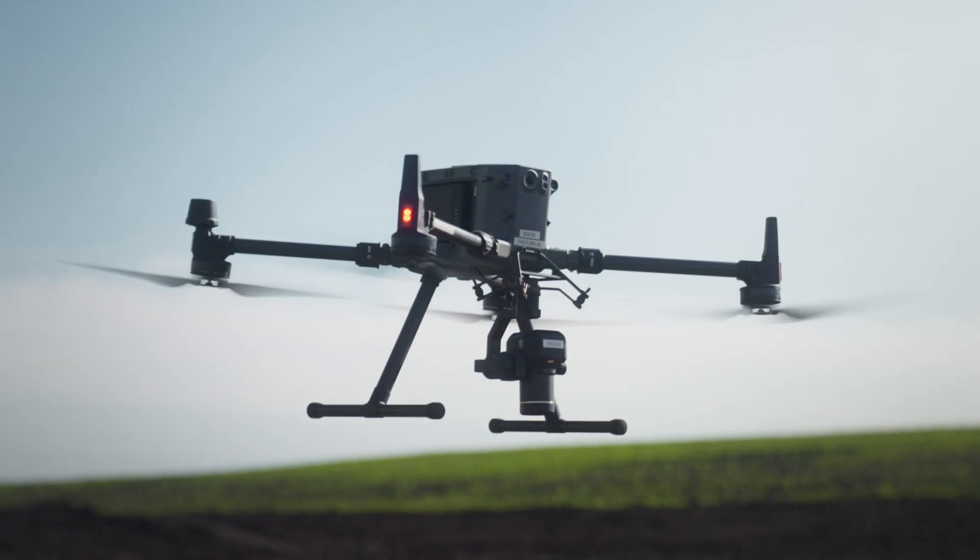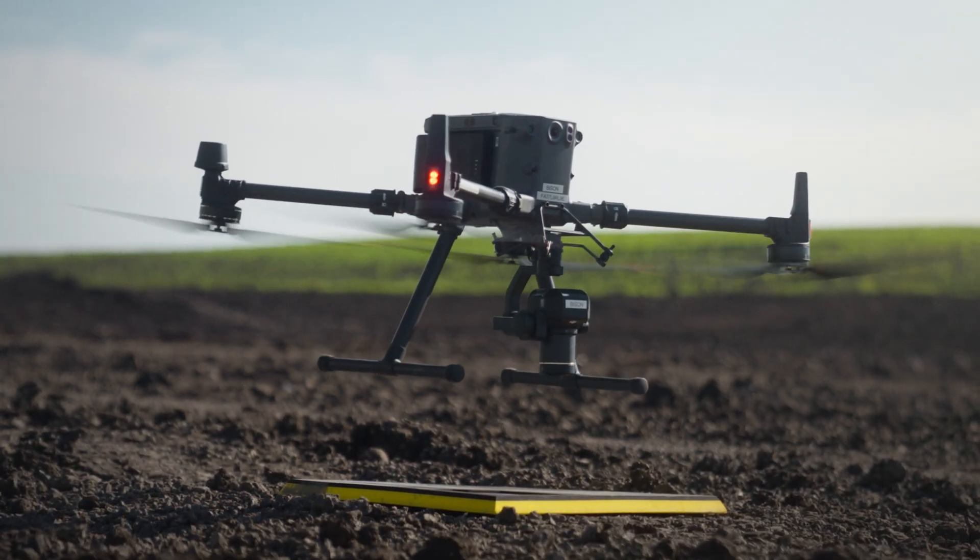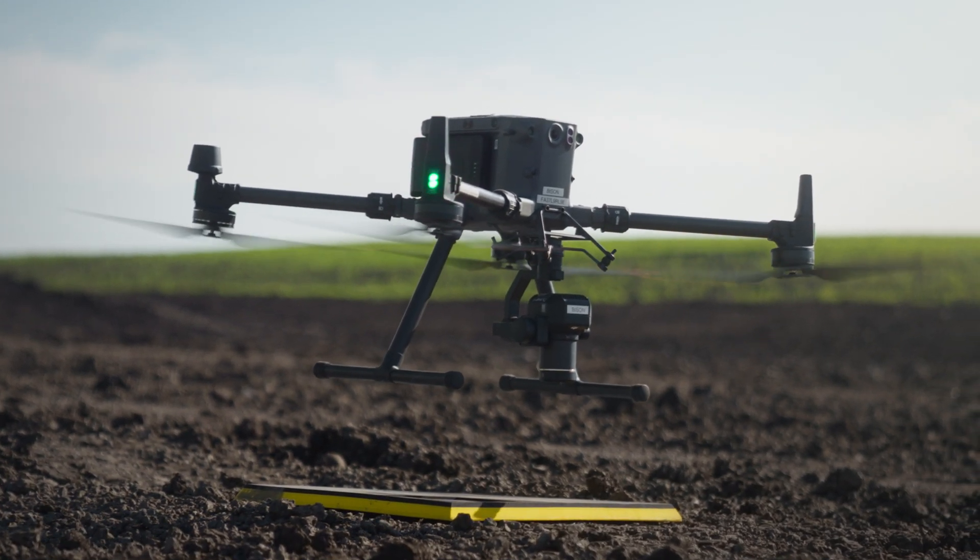An average day or week for our team is generally go out and figure out what area we need to survey. For us, it's most of the time a full reach — a reach is a portion of our project. Once we define those boundaries, we will go out and set up our flight plan and our ground control layout. That ground control is really what brings the accuracy that we're looking for, along with some of the hardware and software that we're using.